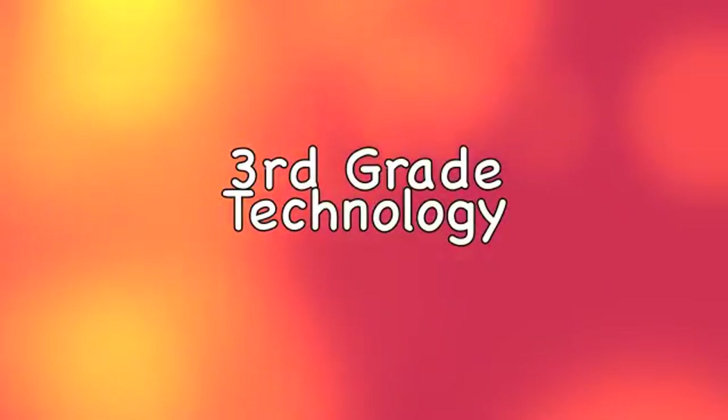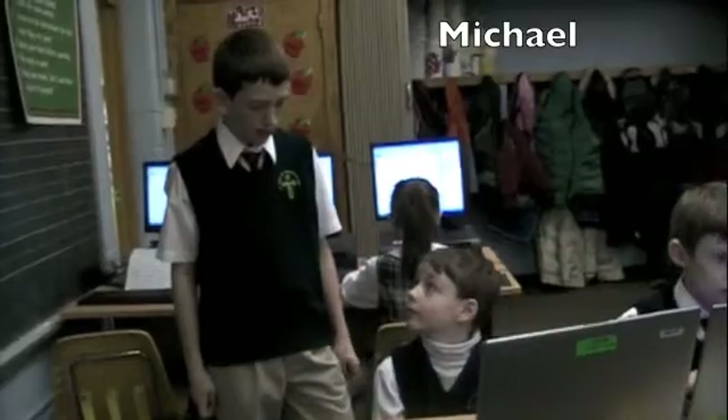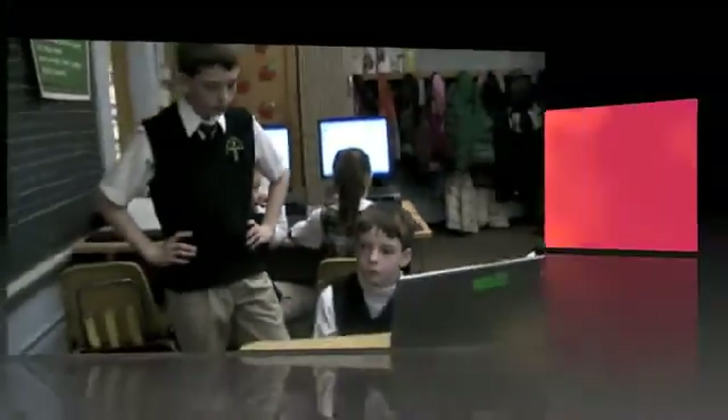Third grade technology. Today we are visiting Mrs. Romano's third grade classroom. Michael, what are some things that you use laptops for in the third grade? Our class uses the laptops to go online. You go online to play games that help us learn multiplication and division. Oh, that's cool.